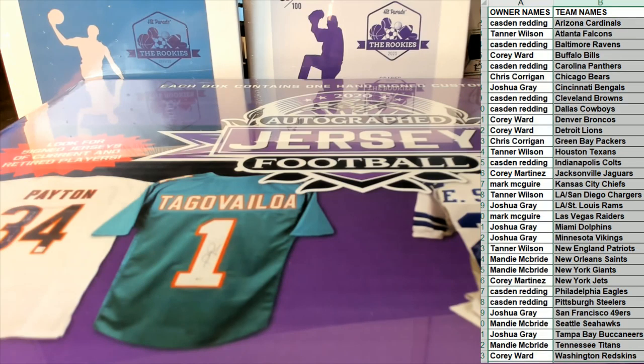All right guys, any trades? Any trades? All right, good luck guys, here we go. Everybody call it - if you had to pick that one guy or that one team...